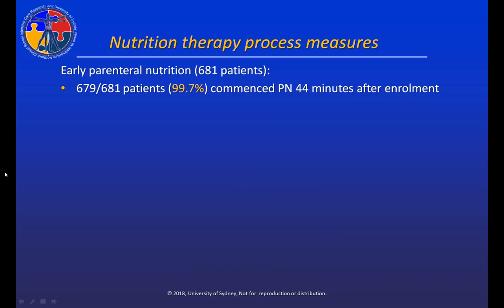Now let's look at how these patients were fed. Of the 681 patients randomized to early parenteral nutrition, 99.7% commenced parenteral nutrition 44 minutes after enrollment. Approximately 60% of these patients progressed to enteral nutrition four days after PN start. Our protocol actually recommended trialing enteral nutrition on day three and day four, because we did not want this to be a study of long-term PN.